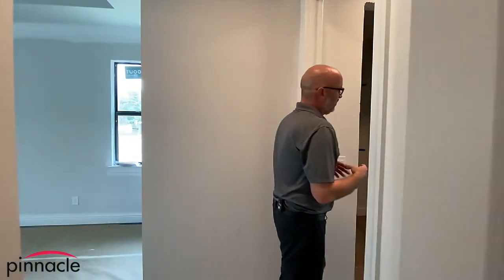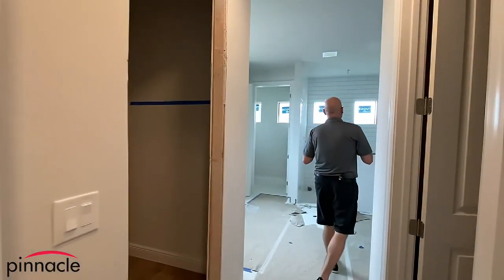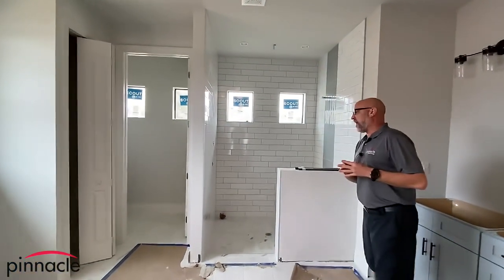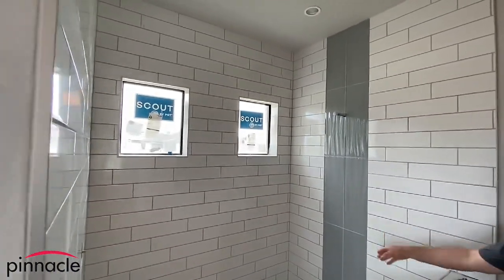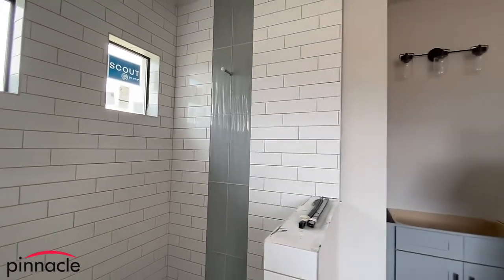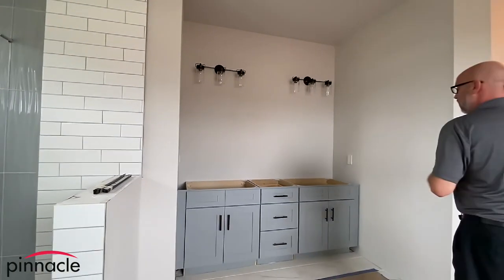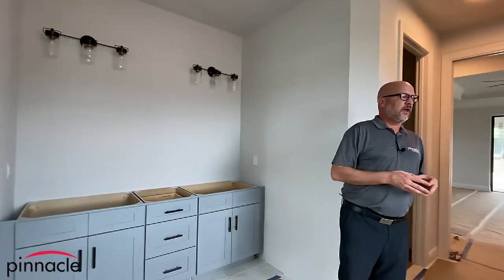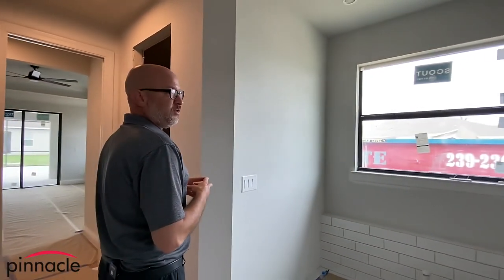Let's check out back here — this is a nice bathroom where we did the subway style tiles. We have a staggered Listello feature going up the wall in the master bathroom. We have gray color cabinets with dual vanity, and over here we are going to have a standalone tub.